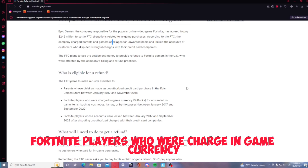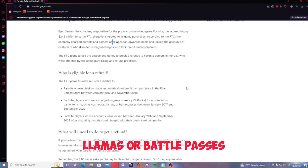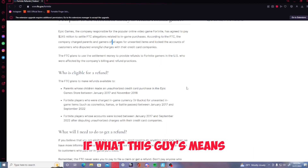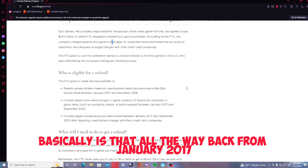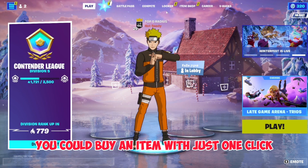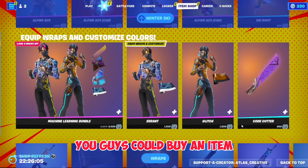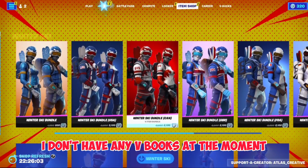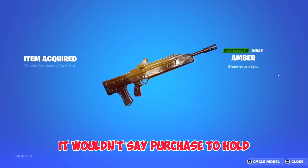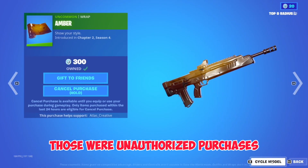The next one is Fortnite players who were charged in-game currency V-Bucks for unwanted game items such as cosmetics, llamas, or battle passes between January 2017 and September 2022. Back then, you could buy an item with just one click. If I go into the item shop — I don't have any V-Bucks at the moment — but you could buy an item and it wouldn't say 'purchase to hold.' It would automatically just say 'purchase' and you couldn't refund no matter what. Basically, those were unauthorized purchases.